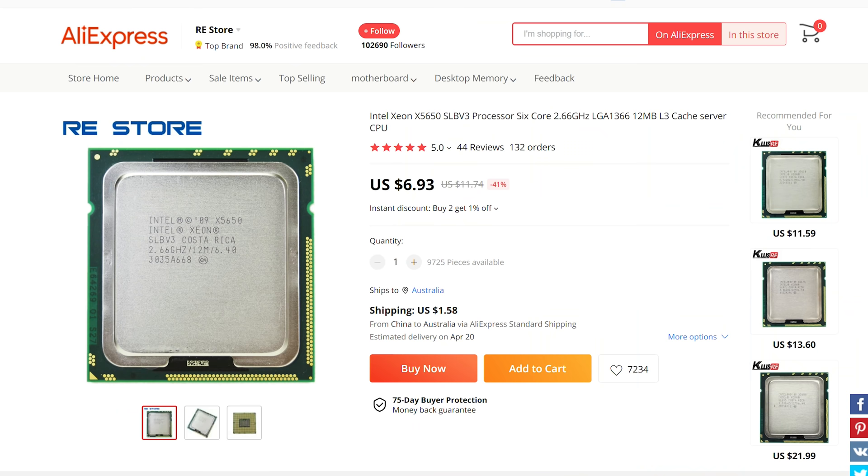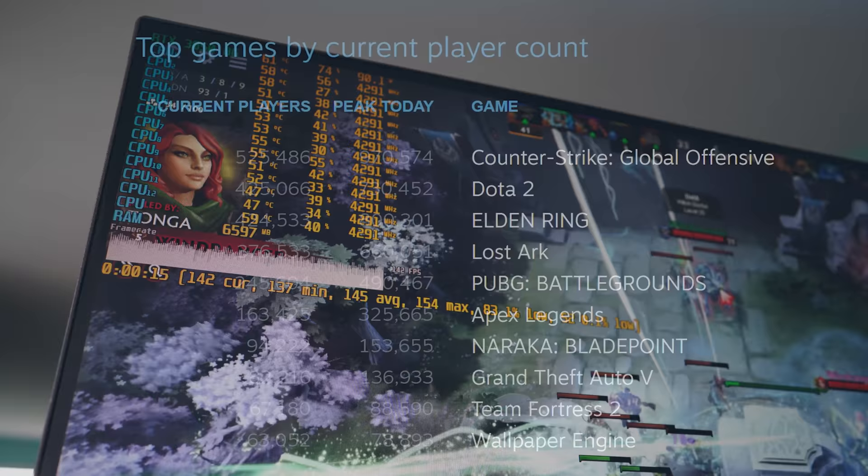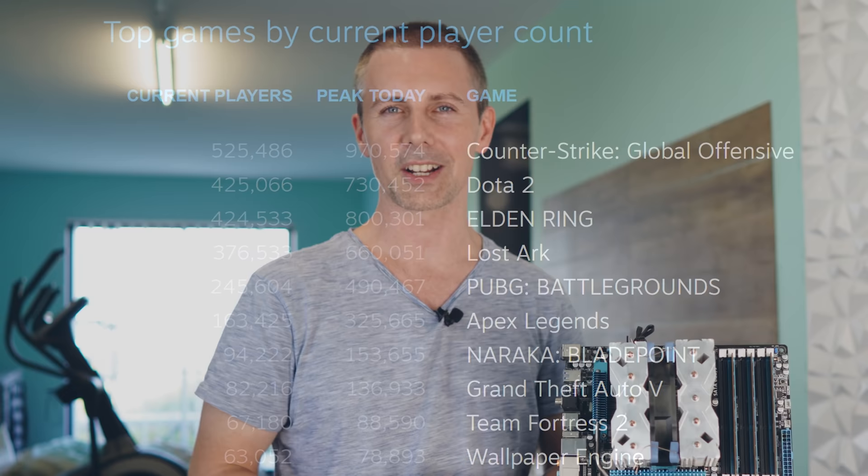The answer to that is overwhelmingly yes, but there are a few drawbacks. In today's video, we are testing out the top five games played on Steam, pairing that with an RTX 3050 to see if this old but gold architecture can give you a smooth gaming experience. Though there is more than meets the eye with this architecture, so let's get into it.